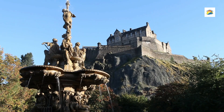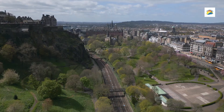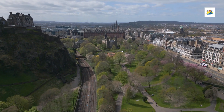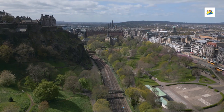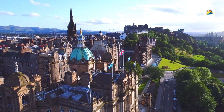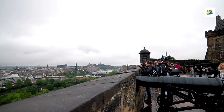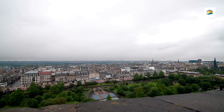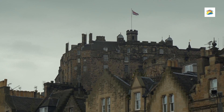Number 7: Princes Street Gardens. This stunning public park sits in the heart of Edinburgh, nestled between the city's bustling Princes Street and the iconic Edinburgh Castle. Known for its beautiful landscaping, historic monuments, and spectacular views, the gardens are a favourite spot for both locals and tourists. Split into east and west sections, the park stretches for approximately 37 acres. One of the park's most striking features is the view of Edinburgh Castle perched on Castle Rock, creating a dramatic backdrop and making it a popular spot for photos and sightseeing.